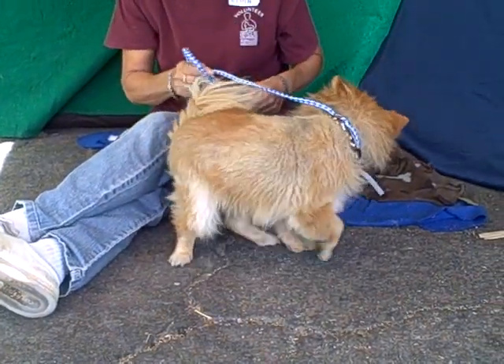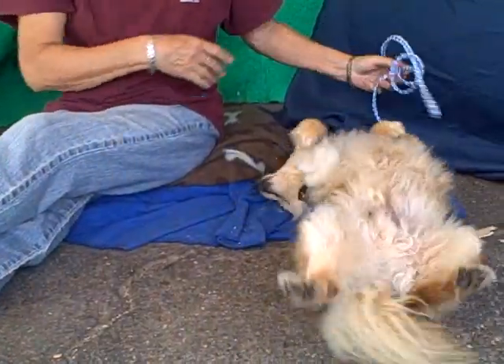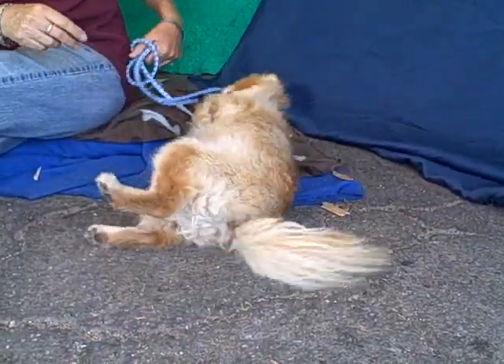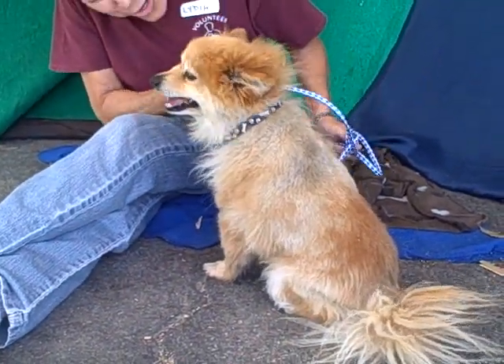Sit, good boy. Down, roll over. Look at that! This amazing smart doggy. Sit, lay down, roll over — you know, shake too. Oh yeah, good boy!